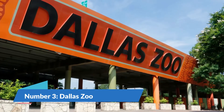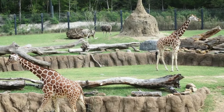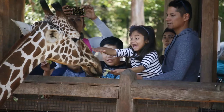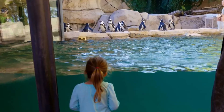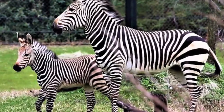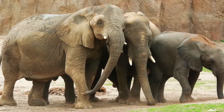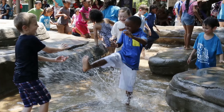Number 3: Dallas Zoo. The Dallas Zoo has over 2,000 animals from 400 species. Covering a vast area of 106 acres, it is the largest zoological park in Dallas. Being one of the best tourist attractions in Texas, it proves that zoos can also be a major tourist attraction. Nature lovers from all across the states visit this city. This is the only zoo that has elephants in the same habitat, and it's also a great attraction for kids.